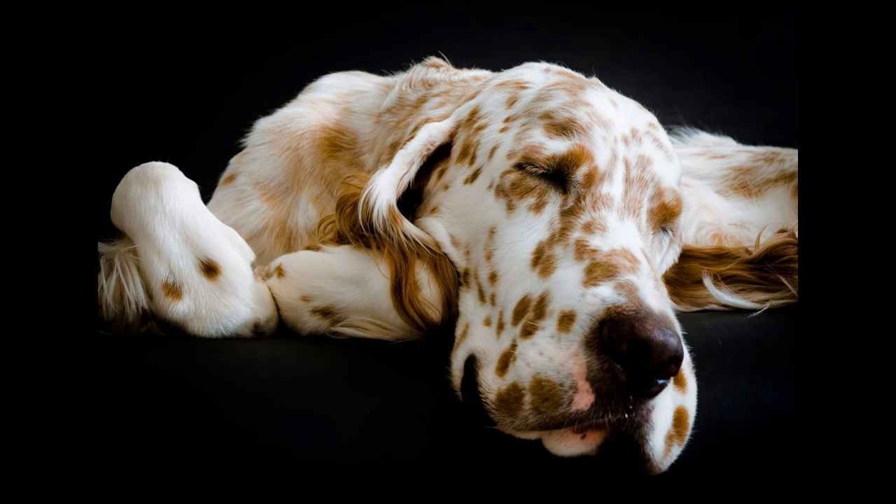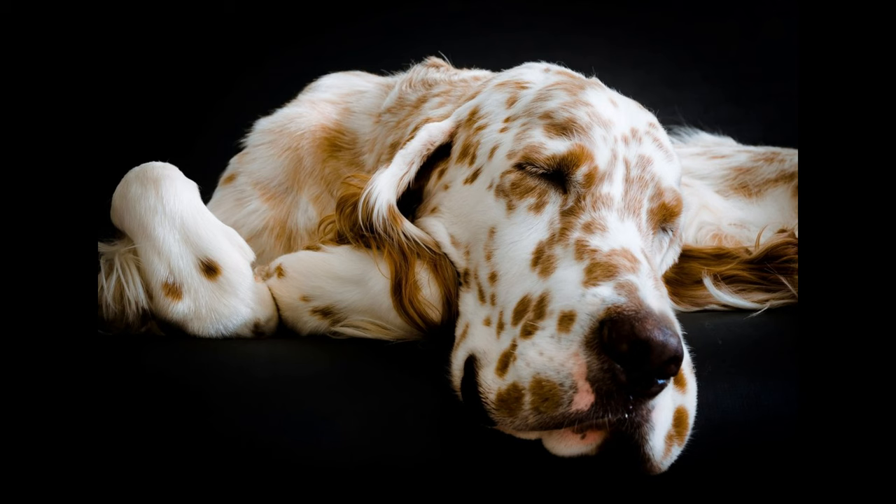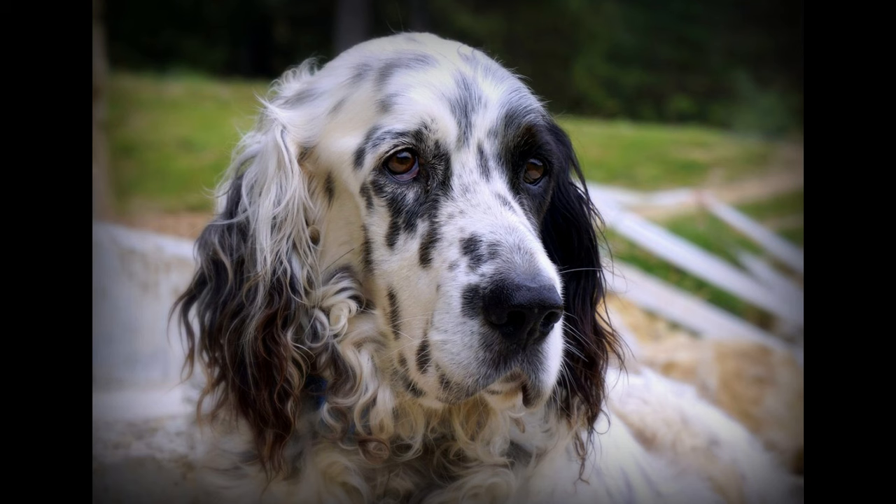English Setter Cons. 1. High exercise needs — English Setters are an active breed and will require daily exercise. 2. May become nuisance barkers — without proper training, this breed may bark a good amount. 3. Training can be challenging — English Setters are not as easy to train as some other breeds.